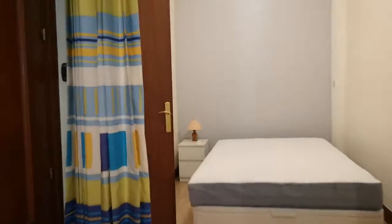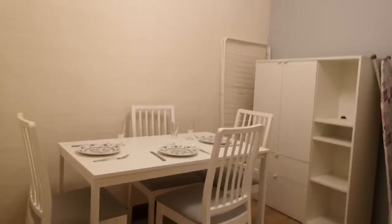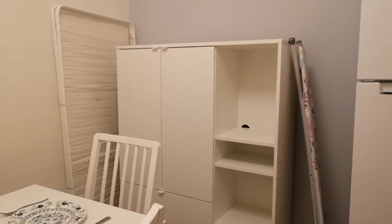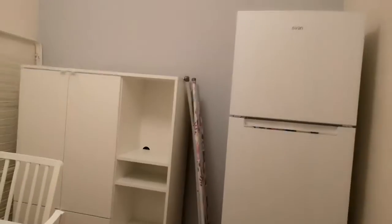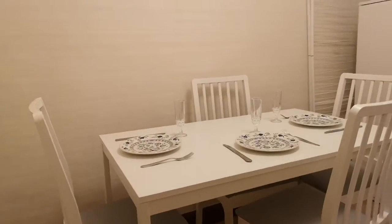And the wardrobe — here there are two. If we continue on the hallway, we have a dining room with another shelf to save things, the fridge, a table, and four chairs.